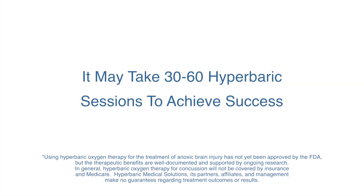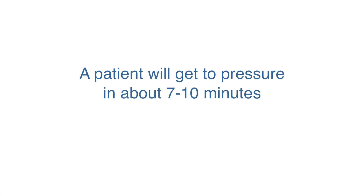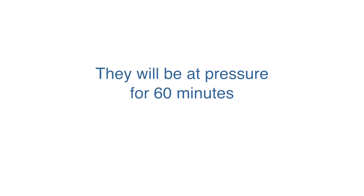The number of sessions that an individual will have is really dependent upon the diagnostic presentation. It might take 30, 40, 50, or 60 hyperbaric sessions, and we're monitoring and having them advance back to where it needs to be. A patient will get to pressure in about 7 to 10 minutes, be at pressure for 60 minutes, and effectively it's about an hour to an hour and a half per session.